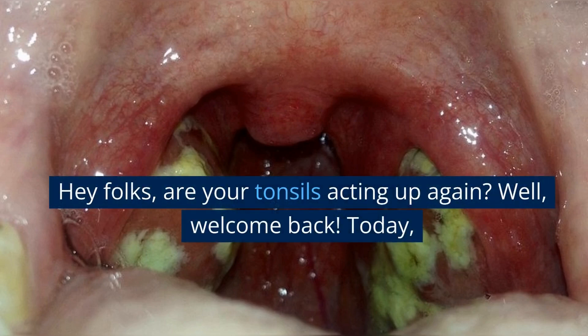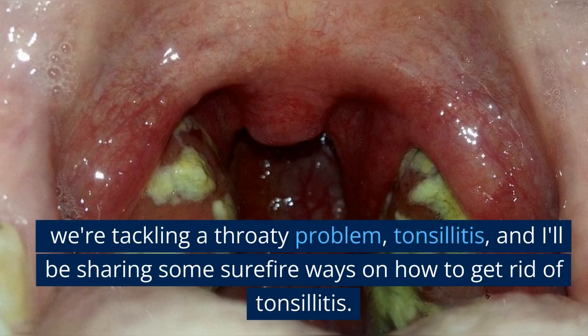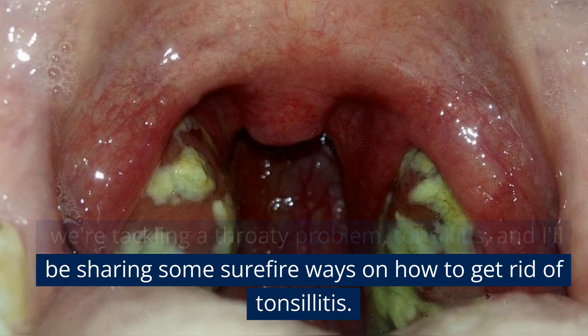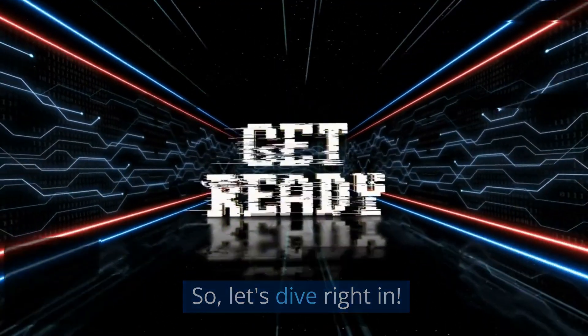Hey folks, are your tonsils acting up again? Welcome back. Today we're tackling a throaty problem — tonsillitis — and I'll be sharing some surefire ways on how to get rid of tonsillitis. So let's dive right in.